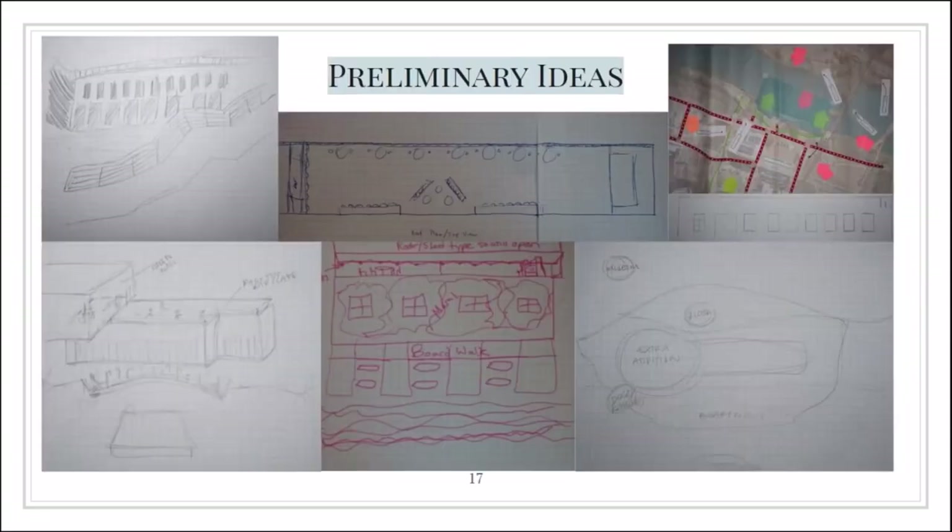From the start of our brainstorming sessions, we knew that we wanted to maintain the identity of the Seaholm district. We didn't want to change the exterior too much to preserve the classic architecture, and our main focus was on how we were going to renovate the interior to integrate the Seaholm building with the rest of downtown Austin.